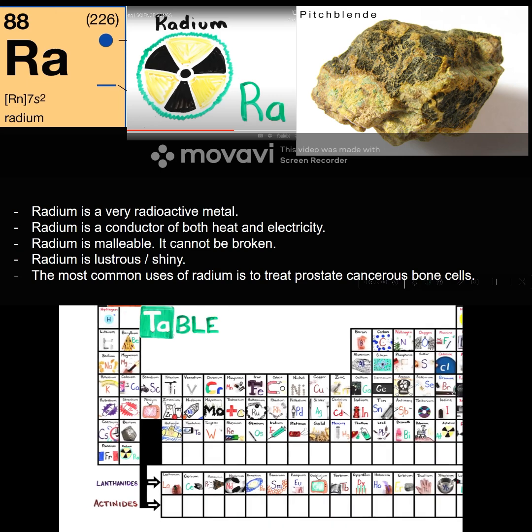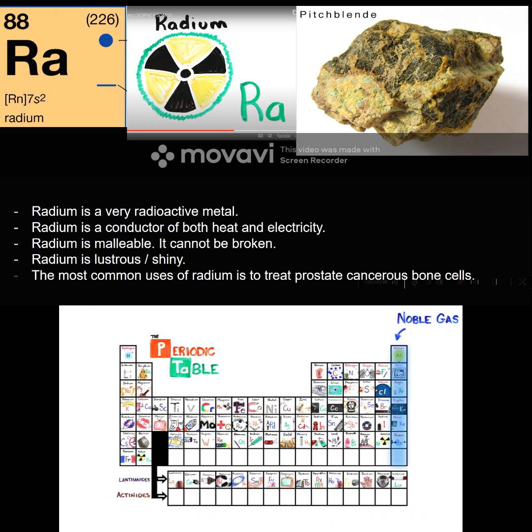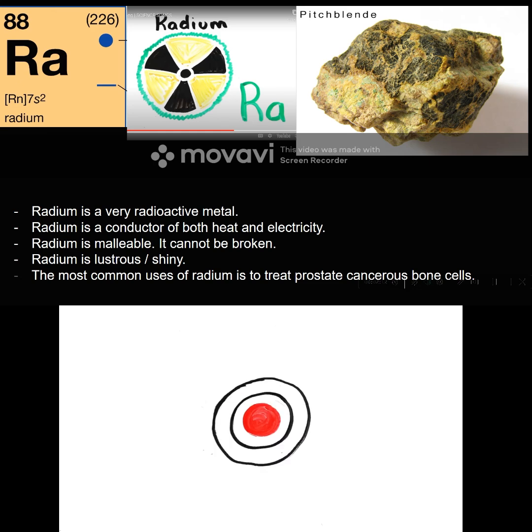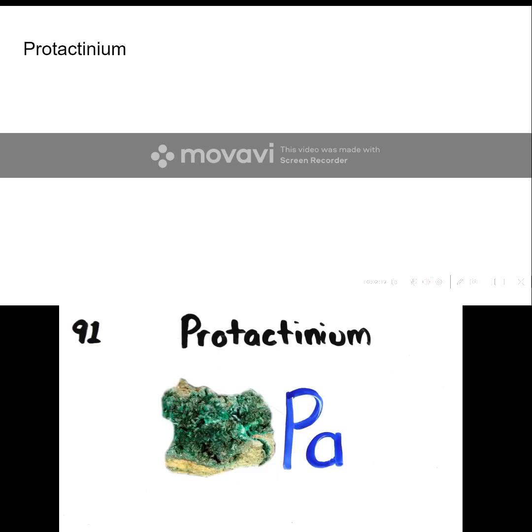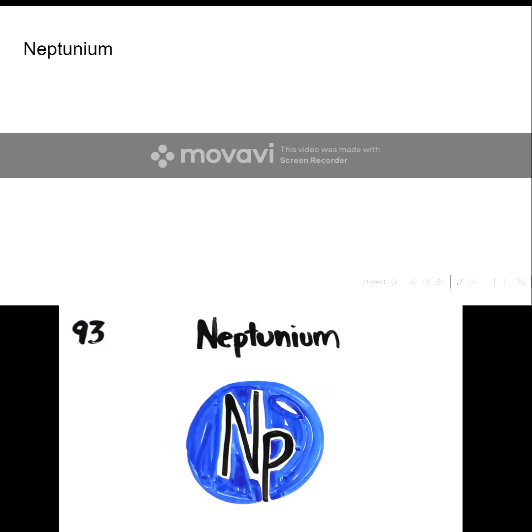This is the periodic table. Noble gas is stable. Halogens and alkali react aggressively. Each period will see new outer shells, the electrons are to the right. Actinium, Thorium, Protactinium, Uranium.